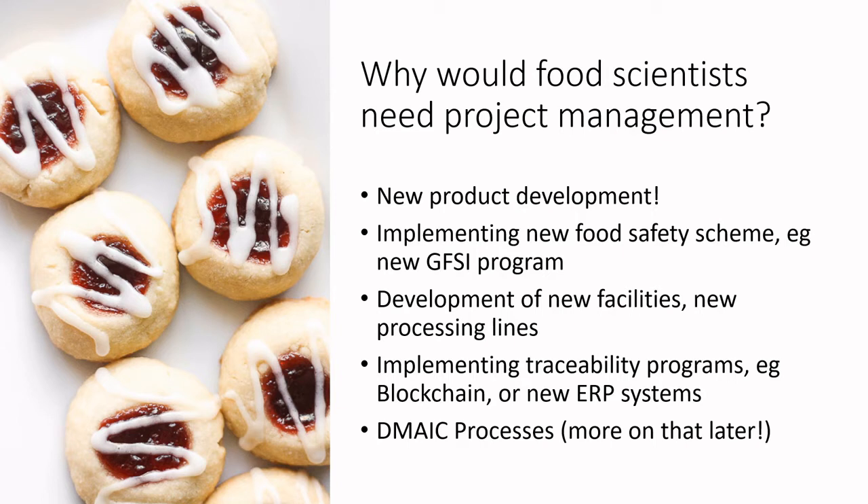Food companies are also frequently developing new facilities or processing lines, implementing new traceability systems or ERP systems like blockchain or SAP as part of new vendor requirements. We will also talk about DMAIC, which is part of the Six Sigma process — a means of looking at continuous improvement, reducing waste and inefficiency within processes. All of these are types of projects food scientists are routinely engaged in, justifying why they should actively pursue skills development in project management.